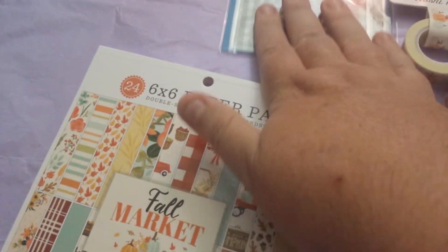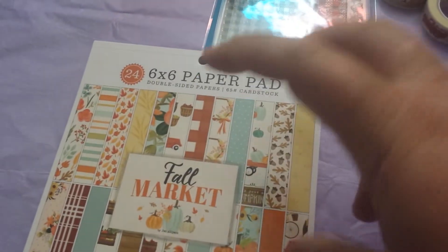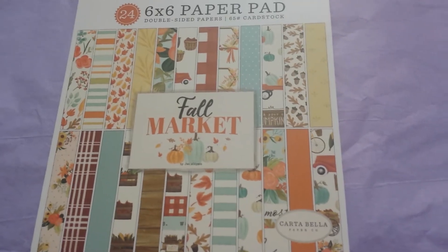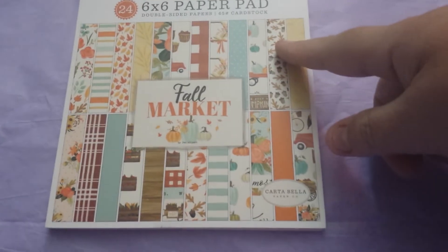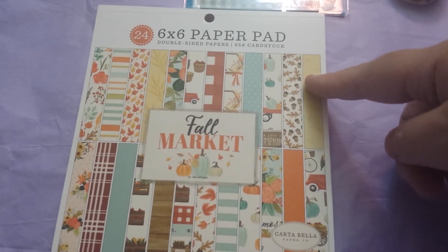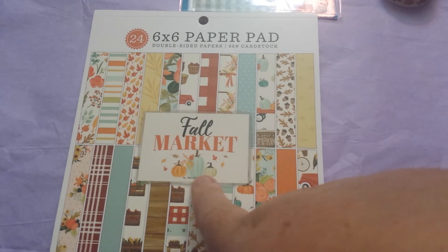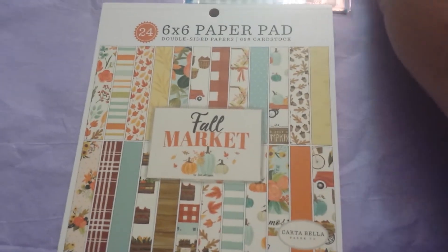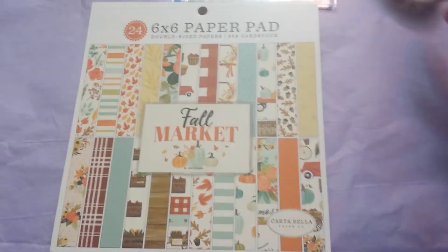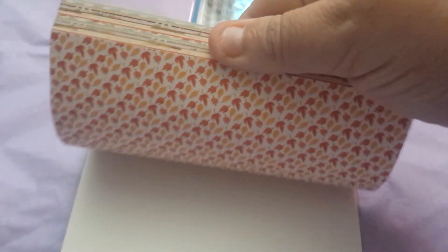If I could have found that on AliExpress, you know darn tootin' I would have got it. The last thing I went ahead and got because I don't have a lot of Thanksgiving-ish paper — I have Halloween, not like tons of it but I have it. So this is by Carta Bella again and this is a 6x6, it's called Fall Market, and it matches perfect with the little pumpkins. Oh look, the red truck's there too! It's double-sided — I can't stand double-sided paper.